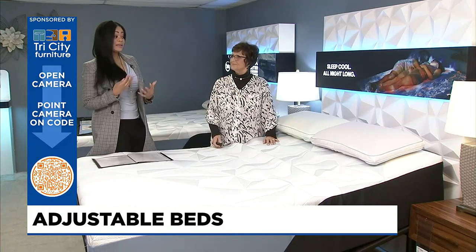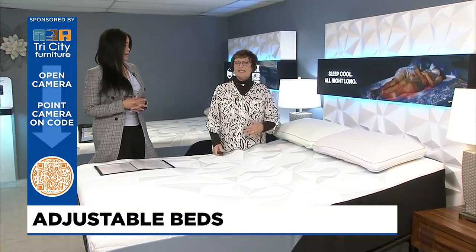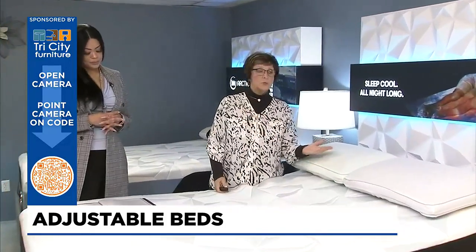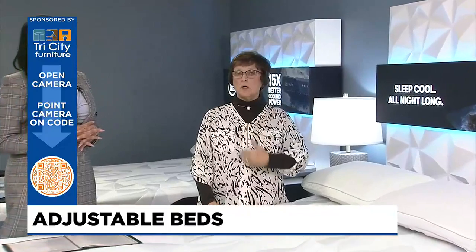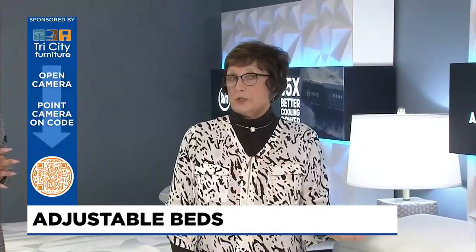There are some breathing benefits as well. If you have any issues with breathing — snoring — you raise the head up and it'll actually open up the air passage, so it will stop the snoring. And sleep apnea too. There are a lot of variables for the breathing, but lifting the head is one of those things that can benefit you for breathing.